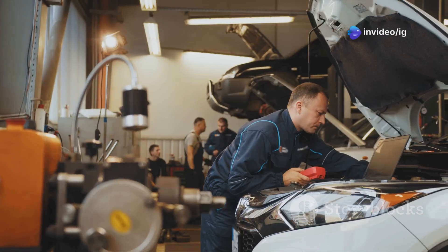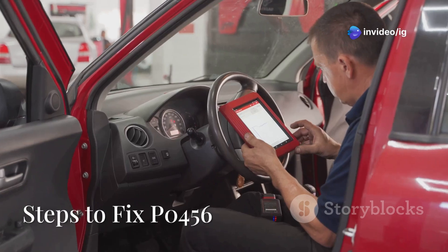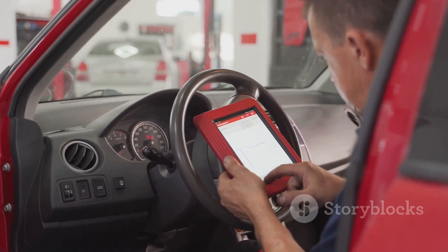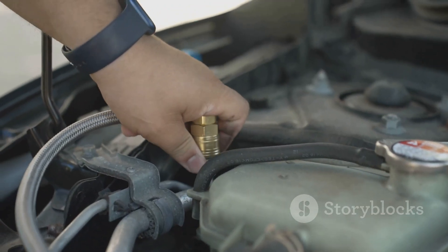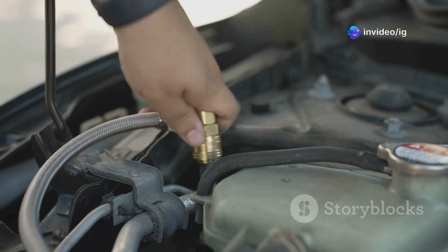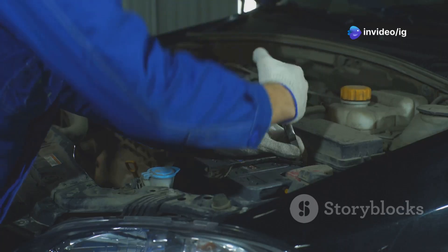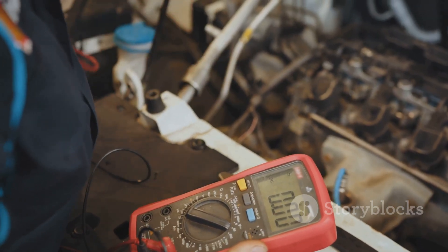So how do you actually fix P0456? First, use an OBD2 scanner to verify the code. Then check the gas cap — just tighten it or replace it if it's worn out. Next, inspect all your evap hoses for small cracks or any loose connections.